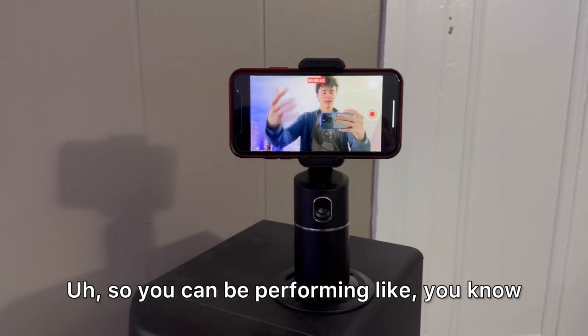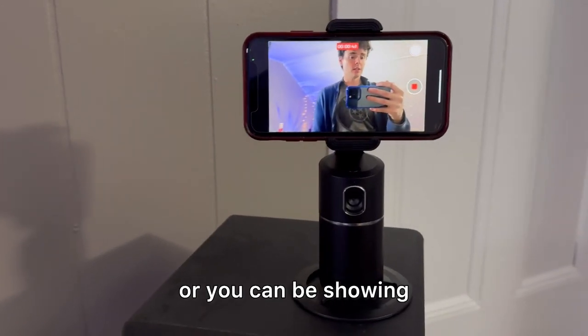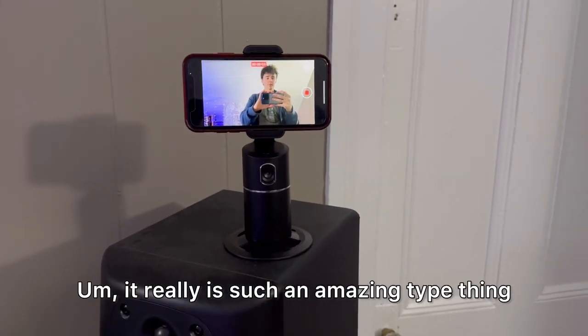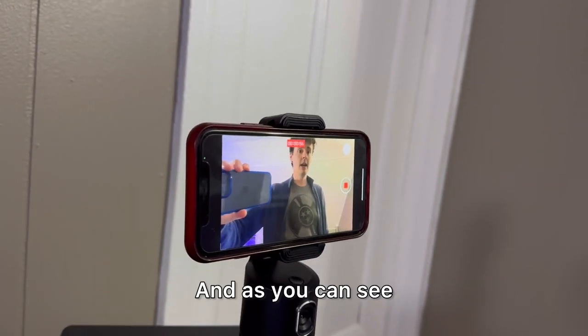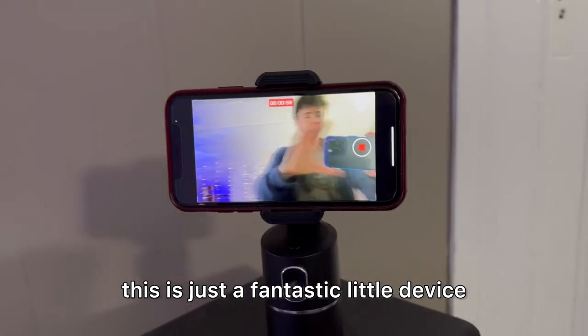So you can be performing like a cooking stream, or showing how to build something as well. It really is such an amazing device.